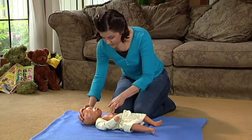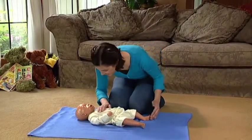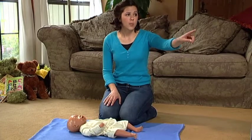Let's put all the steps together. Jackie? Jackie, are you okay? I need help. You, go call 911 now.